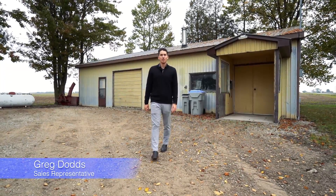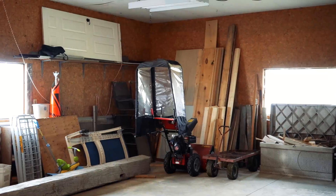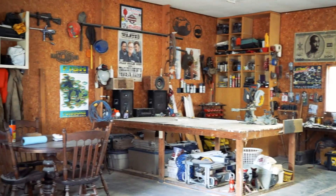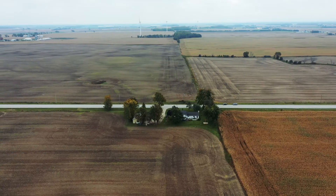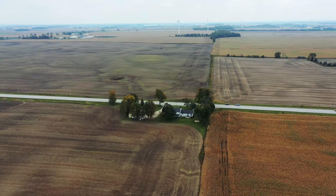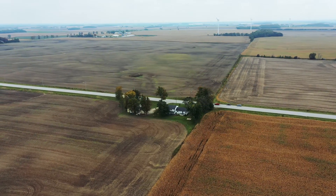This fabulous lot has plenty of mature trees and an insulated 30 by 50 shed for all your toys and your workshop. The property is surrounded by open fields providing lots of privacy and a true country feel.